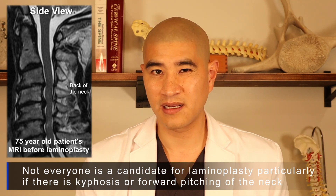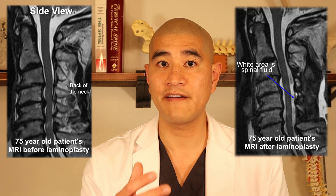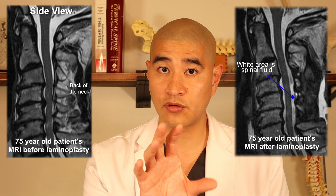Here's another patient who didn't have the greatest posture, but based on different measurements we concluded a laminoplasty would be a good option. You can see how compressed his spinal cord was before surgery. Here's the MRI after — you can see how free the spinal cord is, with fluid around the cord now.